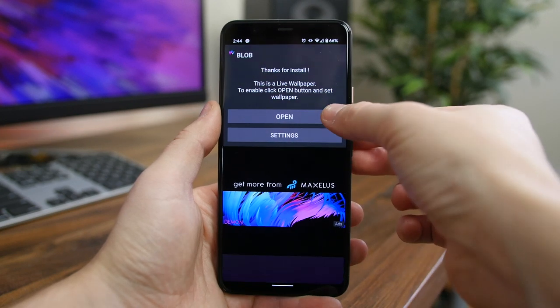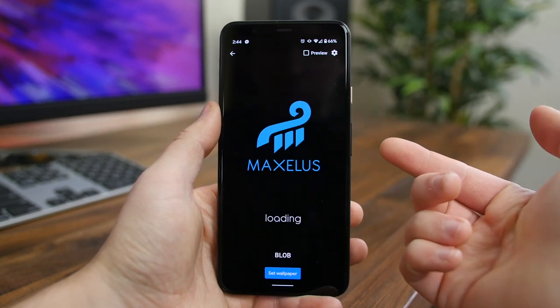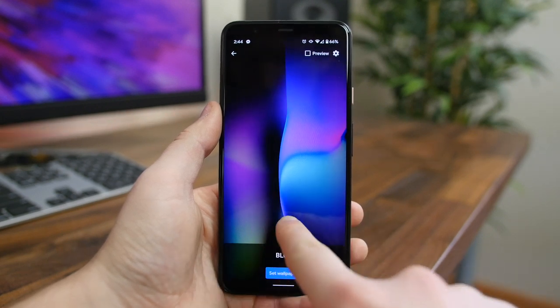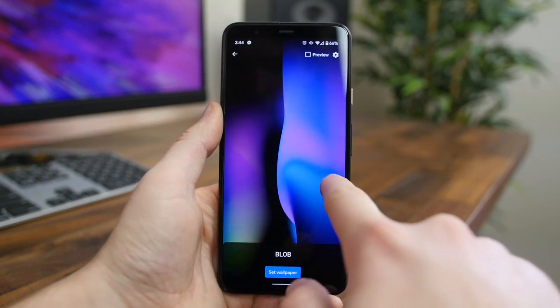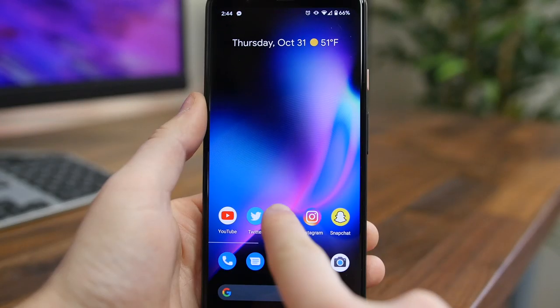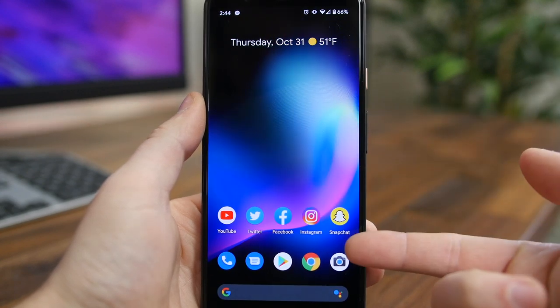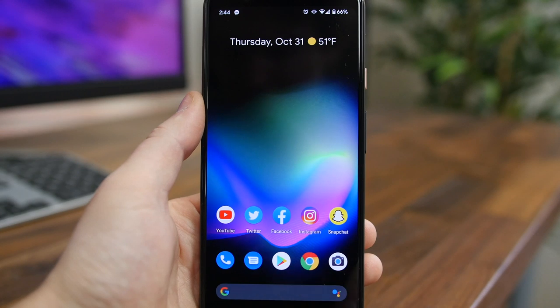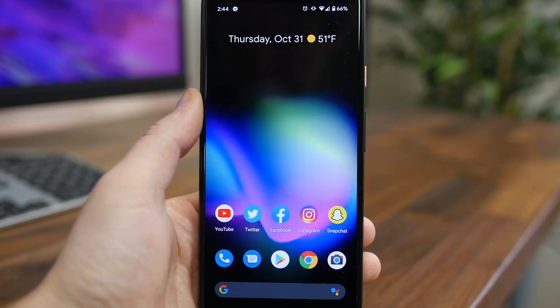Blob Live Wallpaper is a neat wallpaper app featuring colorful shapes and colors designed for OLED screens. You don't need an OLED display, but it does look better with those deep crisp blacks. In the paid version, you can deform the 3D shapes, set the colors, and create relaxing patterns. The free version is more basic with just one wallpaper to choose from, but if you like what you see, go ahead and give it a download.